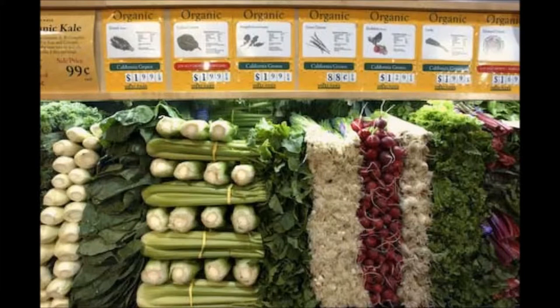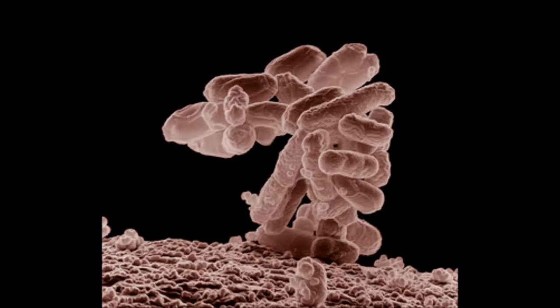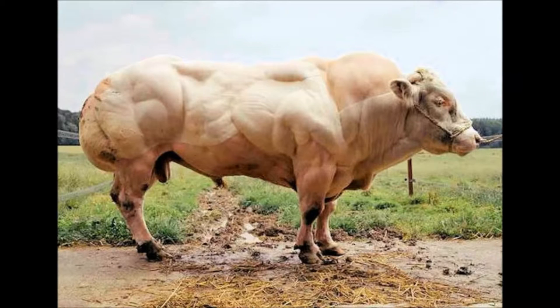Currently available GM foods stem mostly from plants, but in the future foods derived from GM microorganisms or GM animals are likely to be introduced on the market.